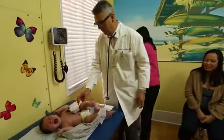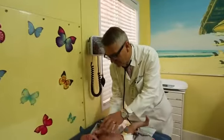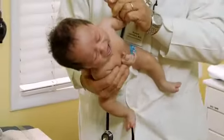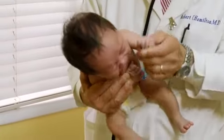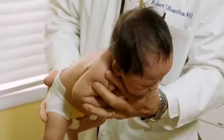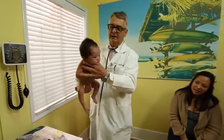Here we have a crying baby — he just got a shot. This is Ashton, and here's what we do. We pick up Ashton, fold his right arm like this, then his left arm in front, and very gently hold his arms like this, hold his little bottom, and gently rock him up and down just like that.